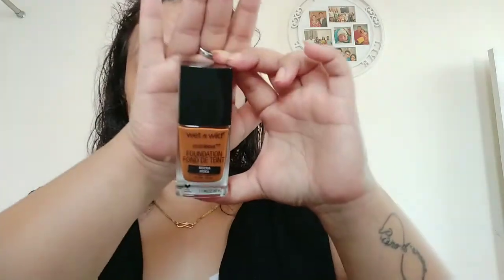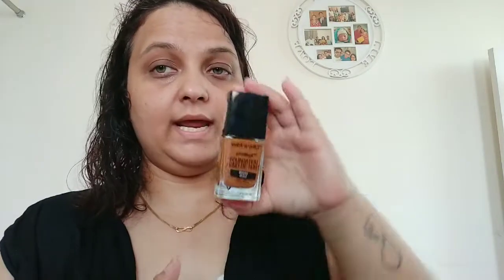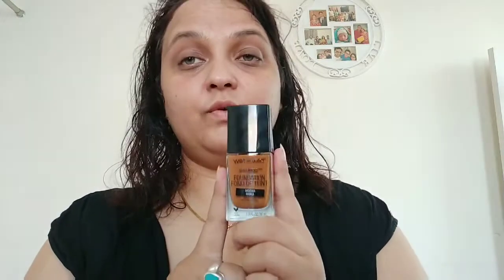The next purchase is also a foundation, and I bought this one for my clients. I had natural-looking colors and light-to-medium shade foundations but I really wanted one for a slightly dusky tone. So I got this Wet and Wild Photo Focus foundation in the shade Mocha — it was about 50% off and I got it for only 300 rupees. I've heard a lot of good things about this as a drugstore foundation.